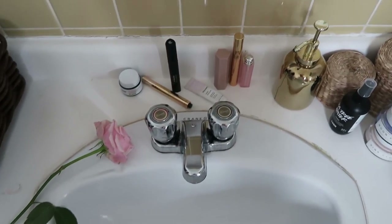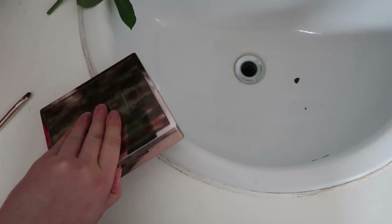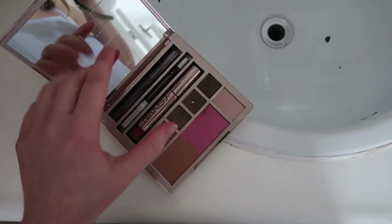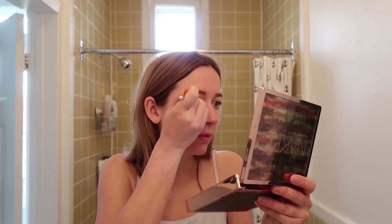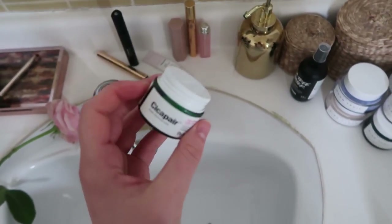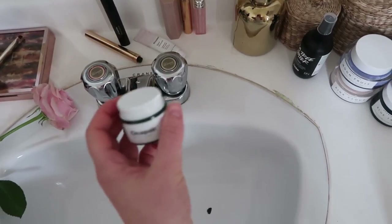Okay, now makeup time. I always start with my brows. What I do is I use this Naked palette — it's so weird because I only use like this one little square, but when I travel I have to bring all of this with me, which is super dumb, but whatever. I use this and a brush to paint my eyebrows. I never leave the house without my eyebrows on.